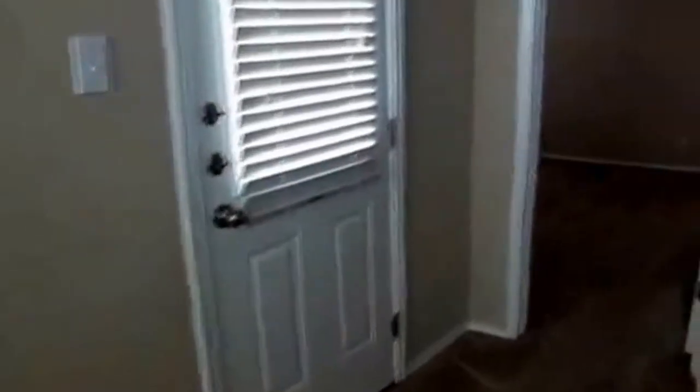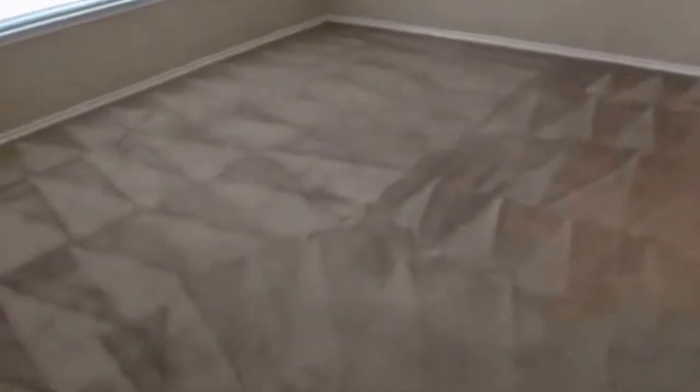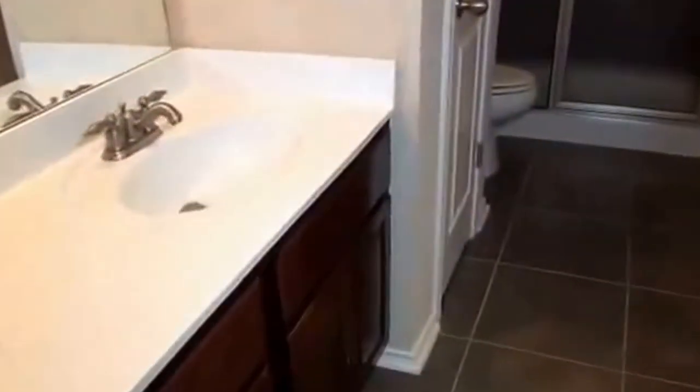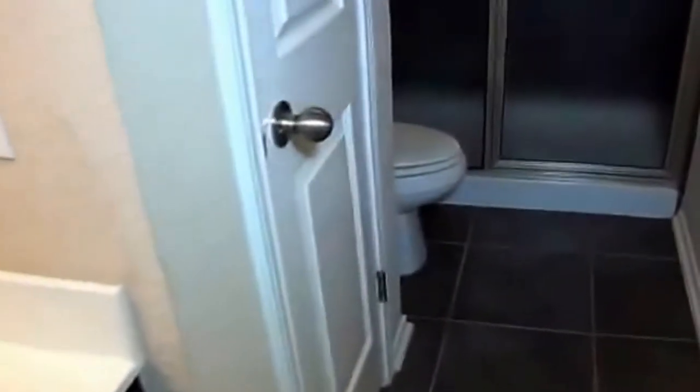Going left here to the master. We've got a master bedroom downstairs, which is great for people that don't want to have to go up the stairs. The master bath is off to the right. We have dual sinks and then a step-in shower — so you don't have to make a big step up into a bathtub. It's a nice tile shower. We also have a good-sized walk-in closet with lots of hanging space.